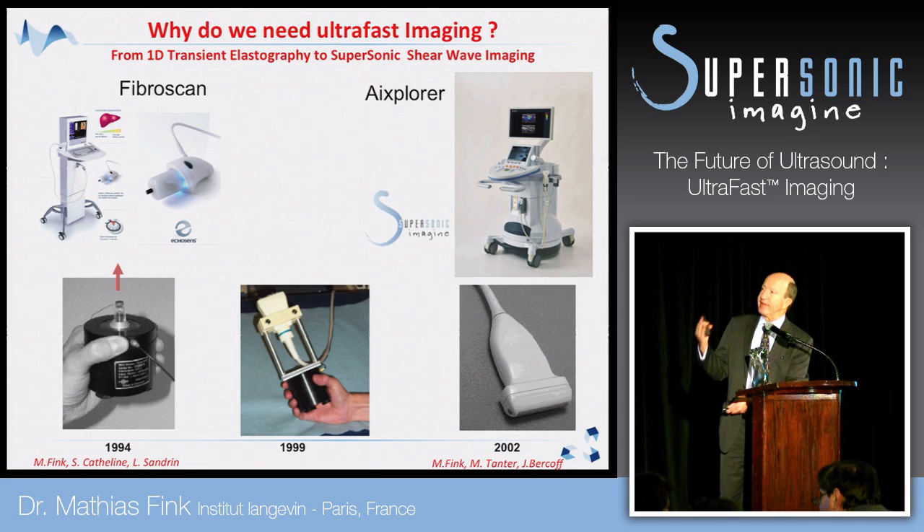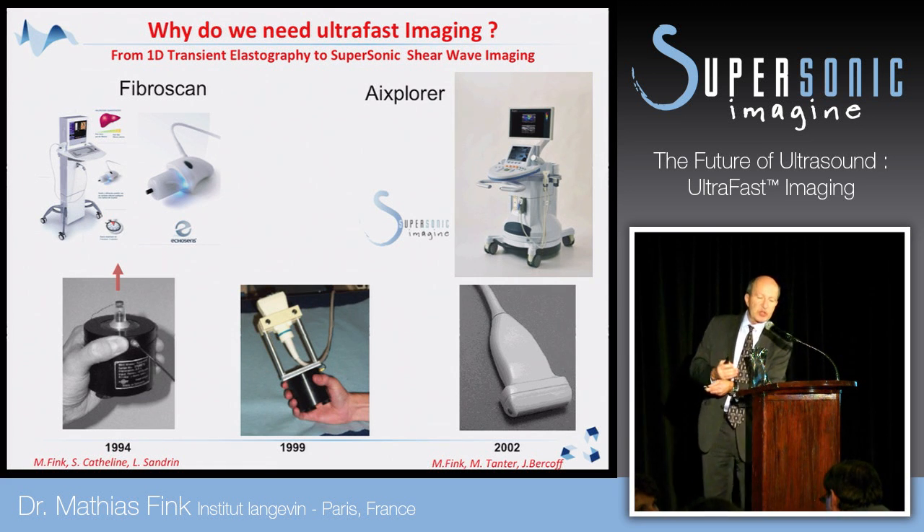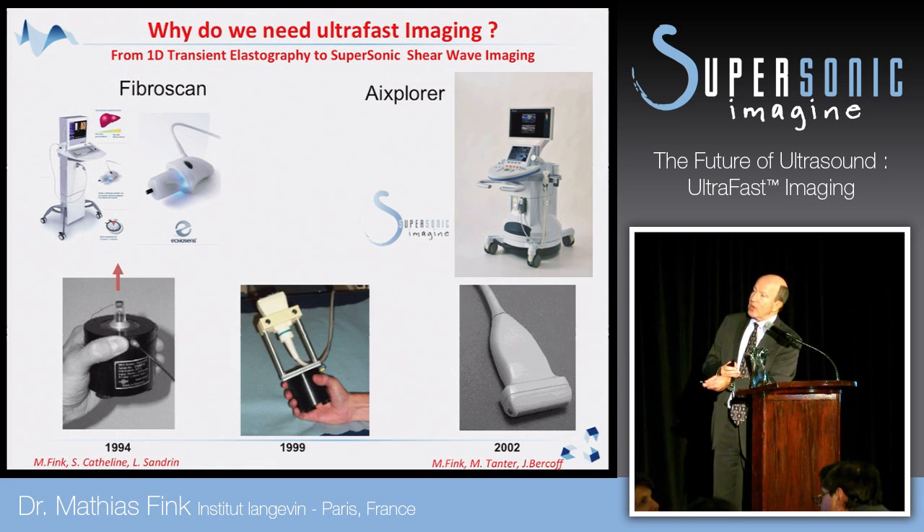In our lab in 1994 I had the idea to make a system to measure the elasticity of an organ. But it was not an imaging system — it was just to measure a global elasticity. We developed a vibrator that gives a punch in the body and we had only one transducer that could follow the shear wave. This gave rise to a company, EcoSense, which produces the FibroScan that gives a global evaluation of elasticity. But we decided to go from that apparatus to an elasticity mapping apparatus, and for this we needed ultra-fast imaging to follow shear wave propagation in the whole organ.